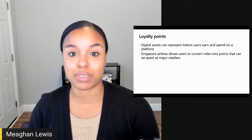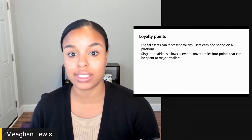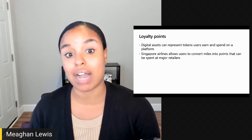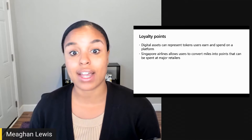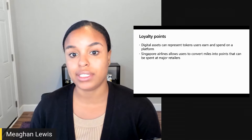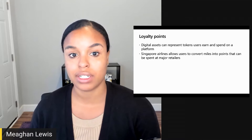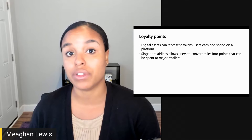Loyalty point accumulation has been a nice use case for blockchain, since digital assets can represent tokens that users earn and spend on a platform. For a concrete example, Singapore Airlines uses blockchain tokens to convert miles into points that can be spent at all major retailers. Other stores and online marketplaces will also allow you to earn and spend points on their platforms.